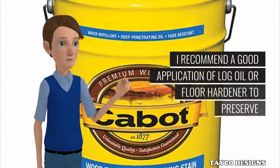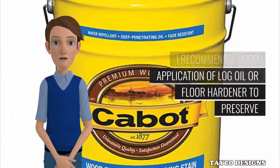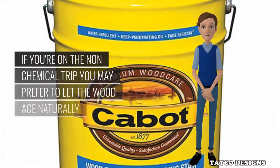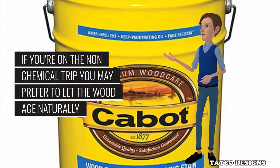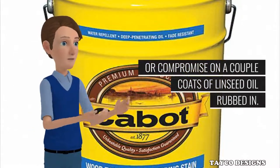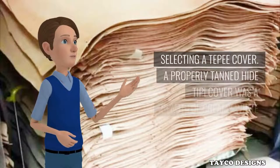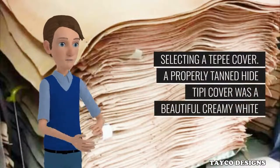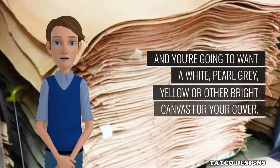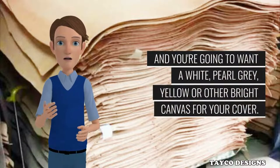I recommend a good application of log oil or floor hardener to preserve and protect the finished poles. If you're on the non-chemical trip, you may prefer to let the wood age naturally or compromise on a couple coats of linseed oil rubbed in. Selecting a tepee cover: a properly tanned hide tepee cover was a beautiful creamy white, and you're going to want a white, pearl gray, yellow or other bright canvas for your cover.